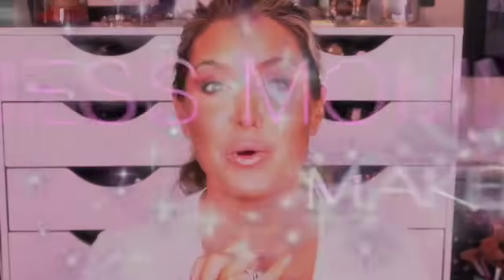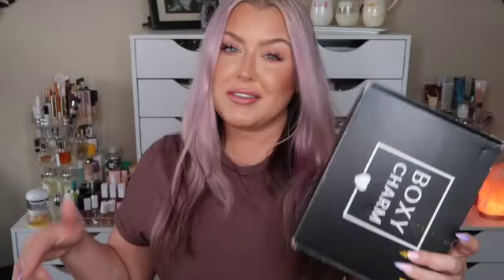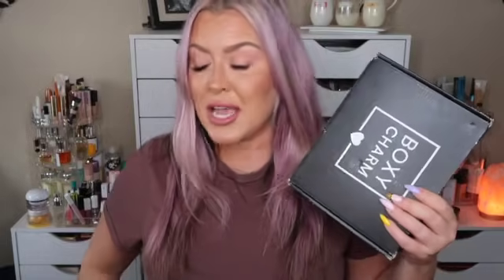A lot of you still ask that I share the weight of the box, so I have my mail scale here — it is 15.7 ounces. If you're new to BoxyCharm, they have different memberships you can sign up for. It's a monthly subscription at $25 a month, and you do get to customize one item in the box.